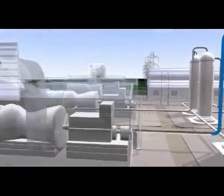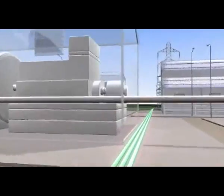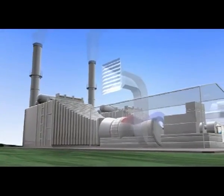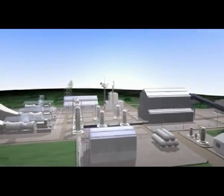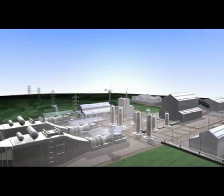Meanwhile, the hydrogen is used as fuel to generate electricity, with a reduction in carbon dioxide emissions of some 90%. Hydrogen is a clean, versatile fuel of the future, and the technology that produces it will take us one step closer to a hydrogen economy.